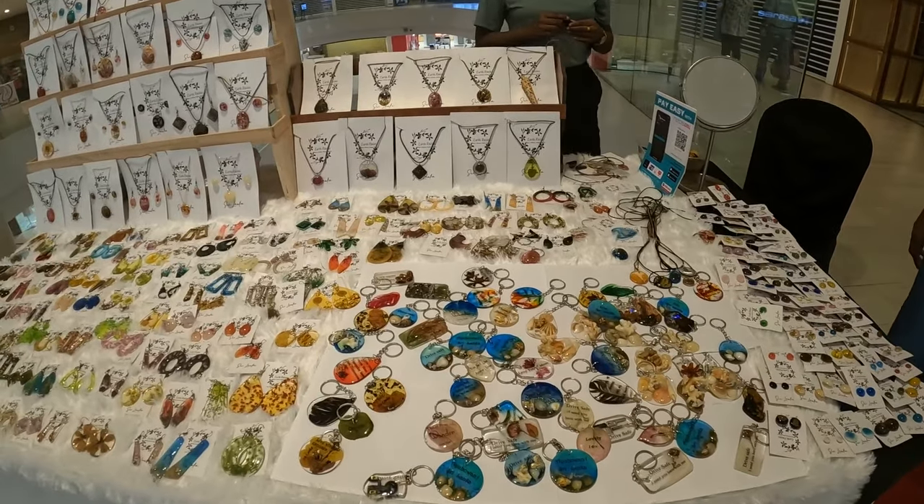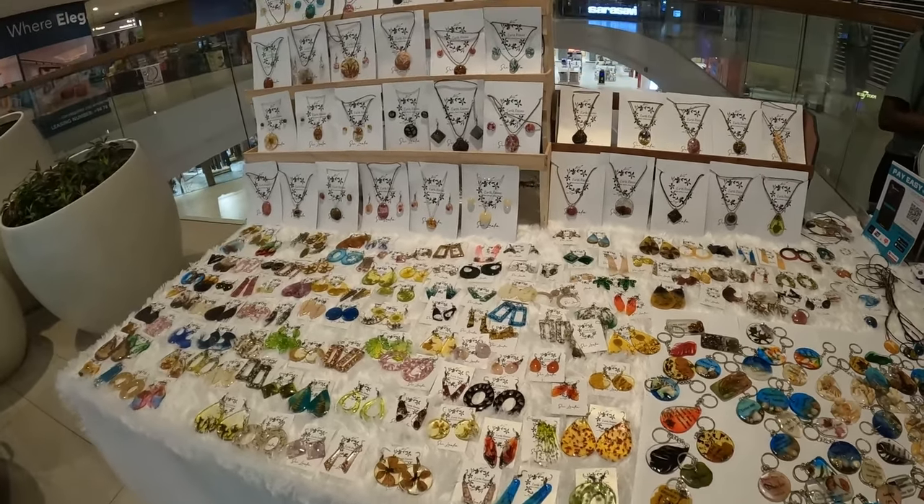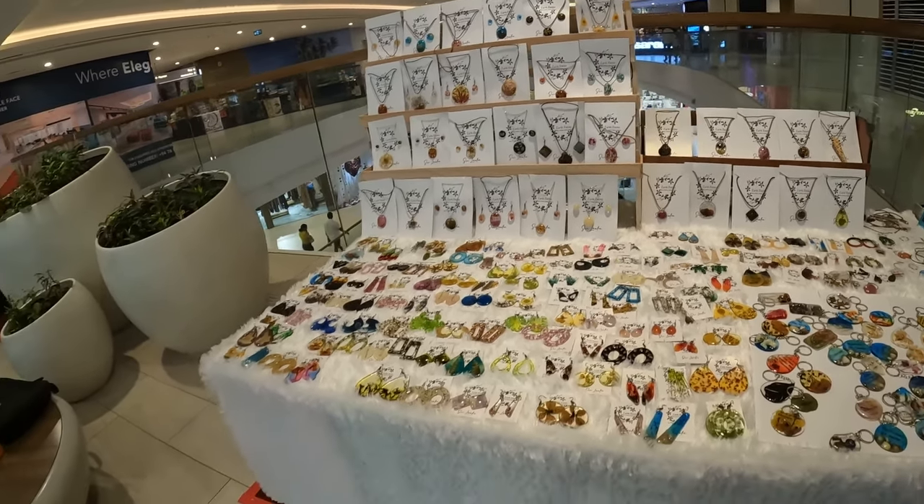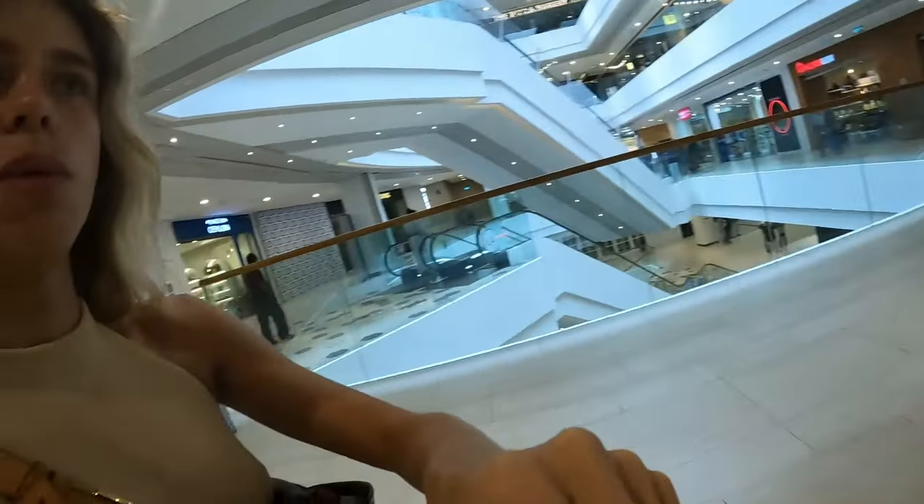Someone stopped me — asking if things are handmade. Yes, handmade, all natural things. Very beautiful! One more thing I like about Sri Lanka is that you can find a lot of handmade stuff here that you can never find somewhere else.